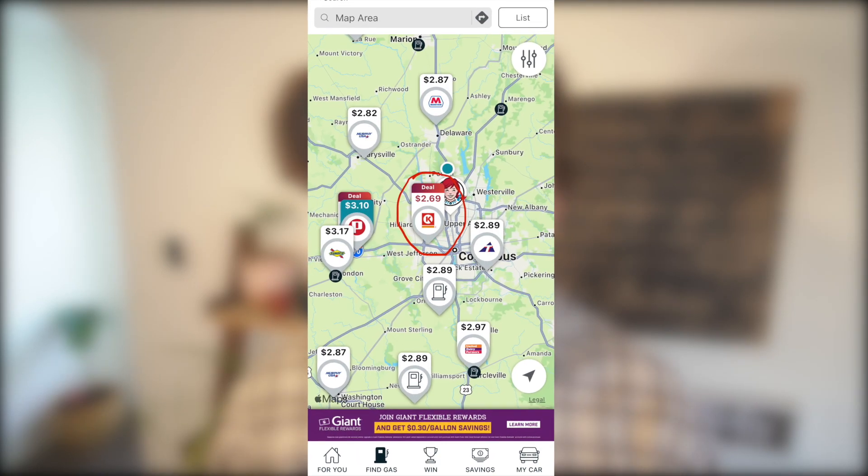GasBuddy also has deal alerts within their app. When you open it up and look at a map, you can see all the nearby gas stations that offer a deal on their fuel. As an example, there's a Marathon near me showing a 10 cent per gallon discount when you use the GasBuddy card. The only caveat is that you have to activate the deal in the app before you go to the gas station, and it has to be used within four hours of activating it.